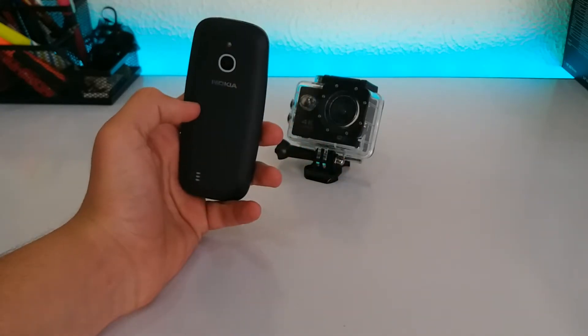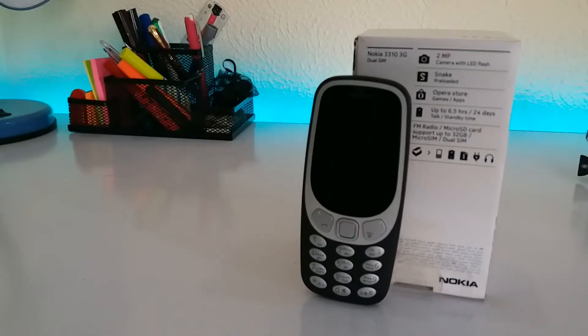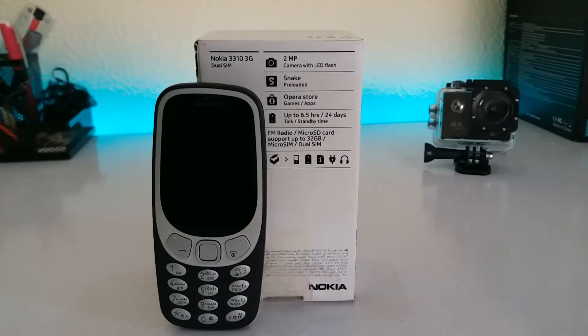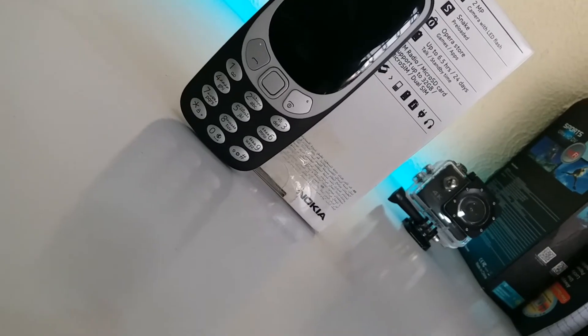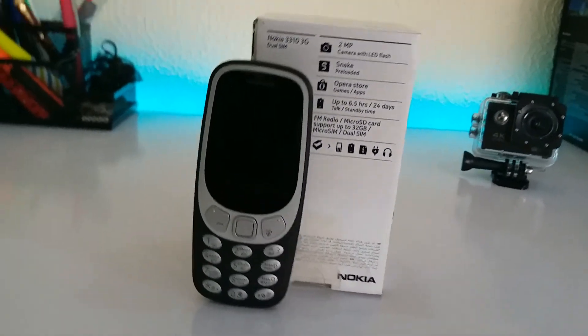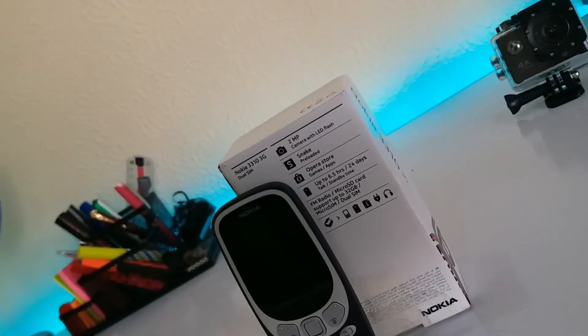The price of the new Nokia 3310 isn't as low as it could be. If you are looking for a feature phone and have fond memories of the original Nokia 3310, then you may be drawn to the reboot and will likely be happy. But if you are keeping a keen eye on your finances, you can get the same spec — and in some cases better spec — for a lower price tag.